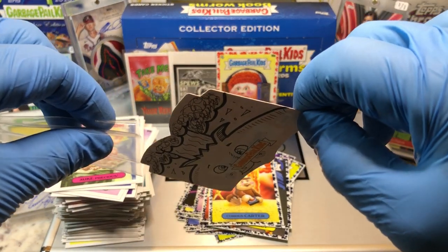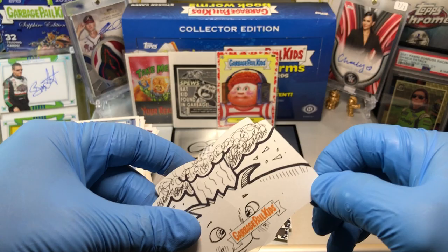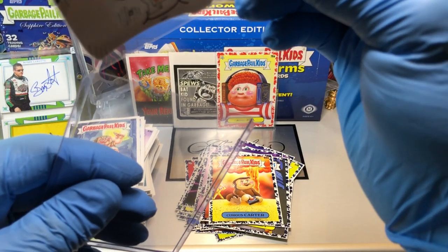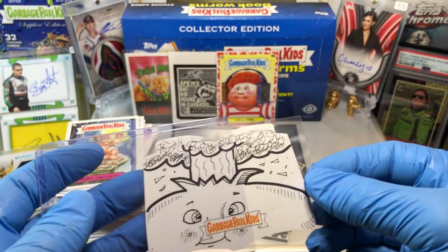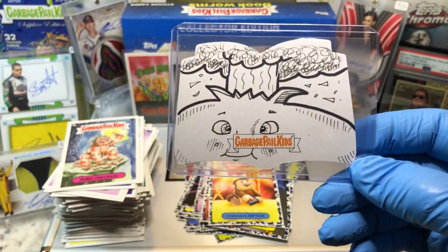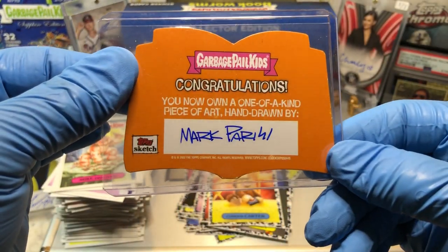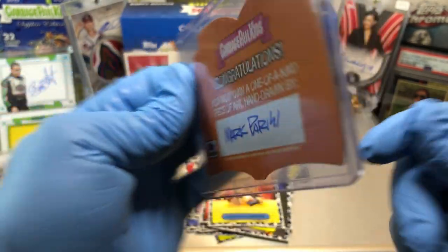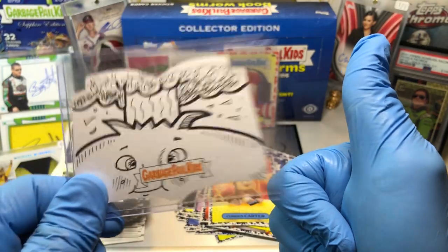Super cool. What a way to close out the week, right? Getting an Adam Bomb Shaped Sketch Card from the Bookworm Series — super cool indeed. Let me know what you guys think in the comments. I think we can do another Bookworm Week coming up. We're getting close to Chrome 4 coming up pretty soon. But Adam Bomb Sketch Card Hit — wow, super cool. This is outstanding. More Hobby Box Breaks coming up. Thanks for watching everyone. Boom — Adam Bomb!